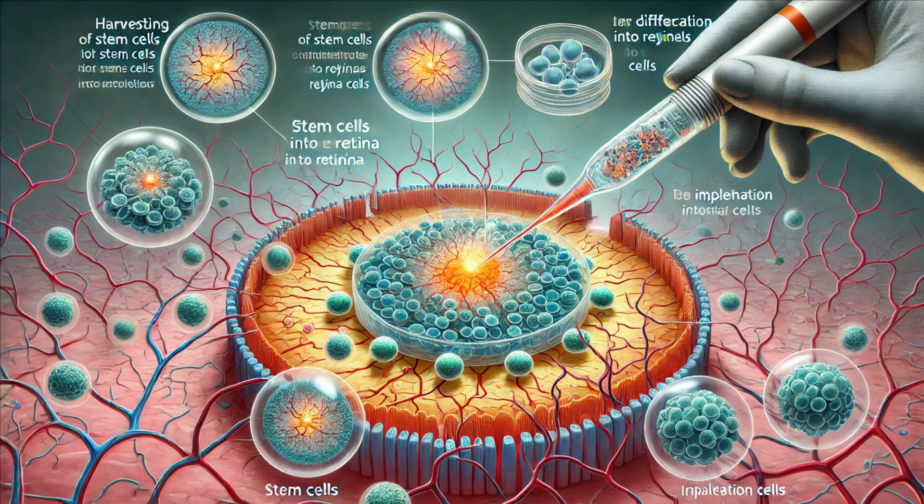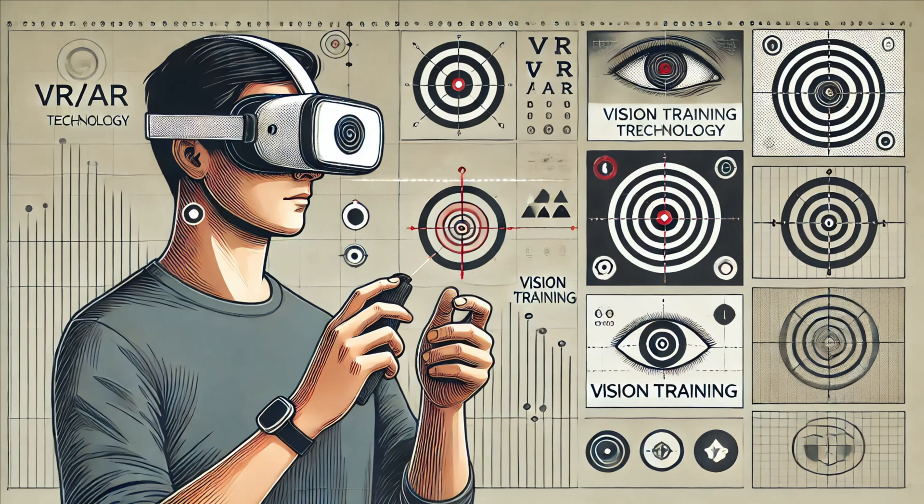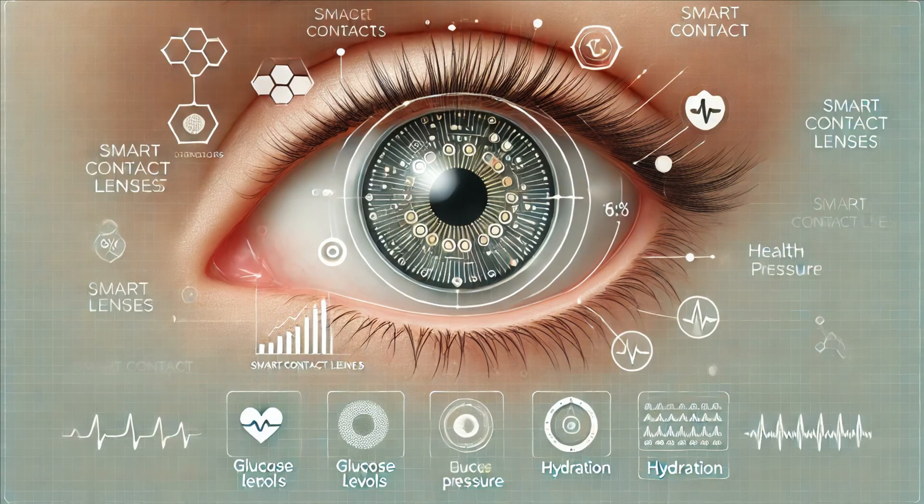Researchers are exploring new frontiers to enhance our understanding and treatment of eye conditions. Stem cell therapy holds potential for regenerating damaged retinal cells, offering hope for conditions like macular degeneration and retinitis pigmentosa. Nanotechnology is another exciting area — tiny nanoparticles could deliver drugs directly to the eye with minimal side effects. Virtual reality and augmented reality technologies are also being explored for vision training and rehabilitation. Smart contact lenses are being developed that can monitor glucose levels, eye pressure, and even detect early signs of diseases.